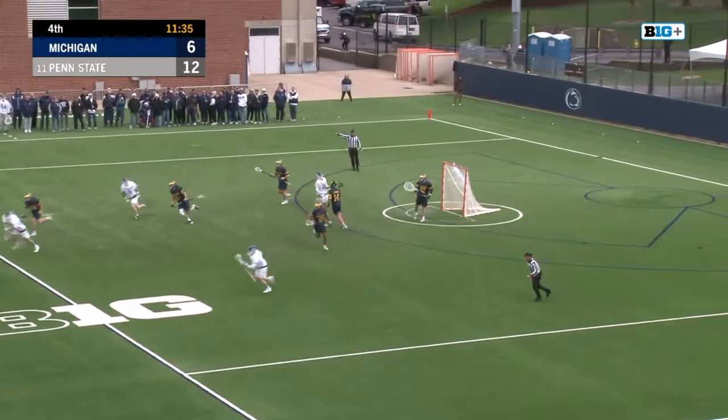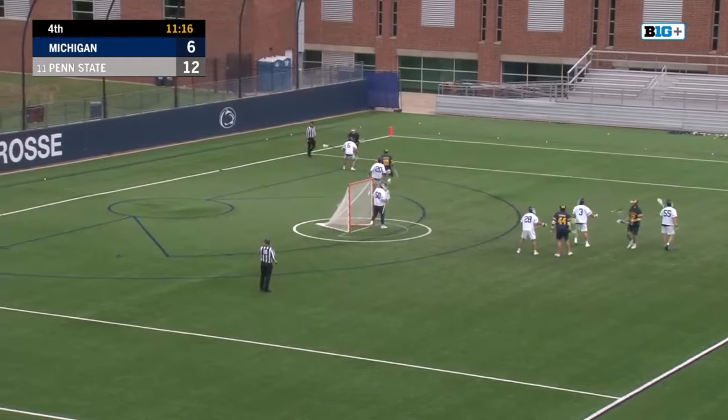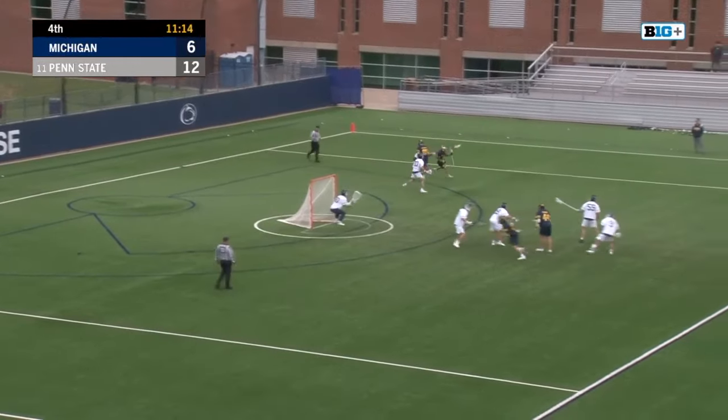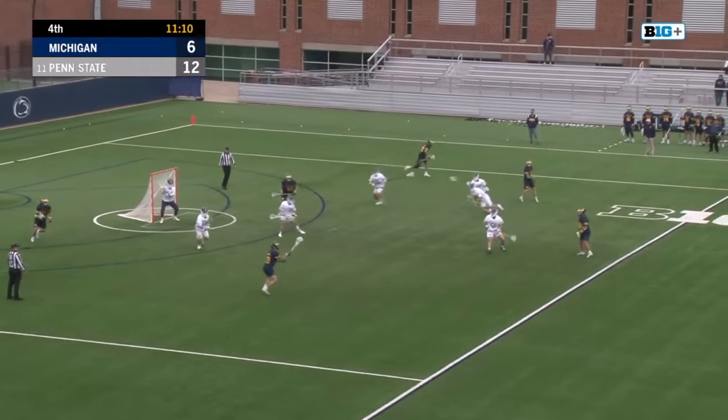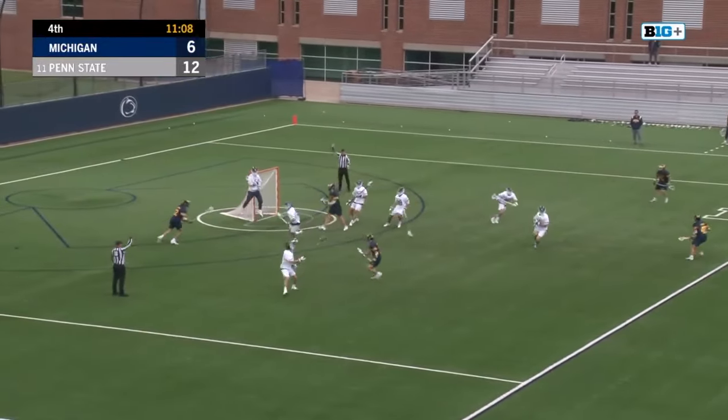Now a transition opportunity — Pedersen the other way for Michigan. Two man long. The slide comes. Extra pass. Ronda. Big stop by Frassian — he just jumped up right off his two feet there.